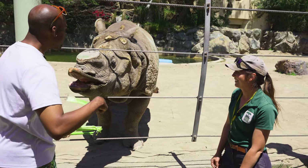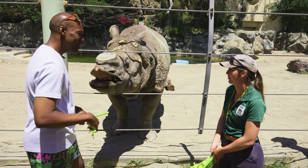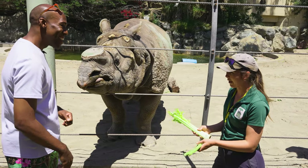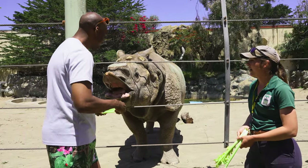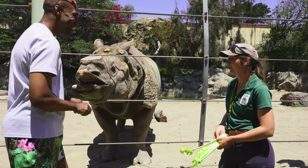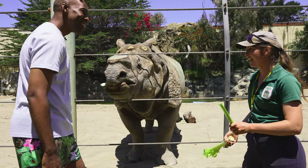He's a big boy — they don't have a scale for him currently, but they estimate between five to six thousand pounds, as his mom was close to six thousand. They feed him between 75 to 100 pounds of food a day. About 50 to 60 pounds of that is grass hay, another 20 pounds or so is greens — celery, romaine, dandelion, and chard are some of his favorites. He also gets a pelleted feed to cover any vitamins or minerals he might be missing, plus lots of tree branches, usually in the acacia family.